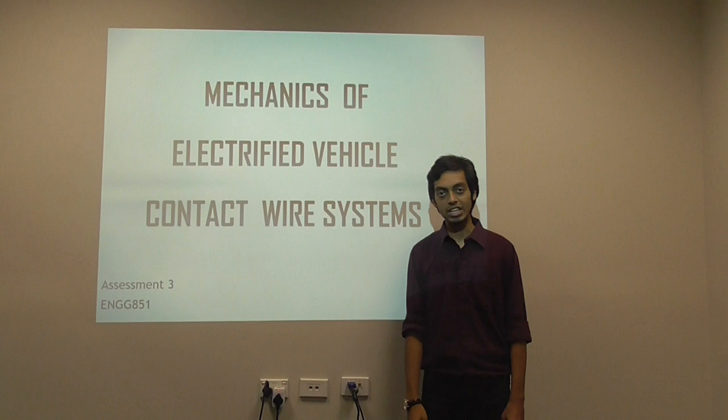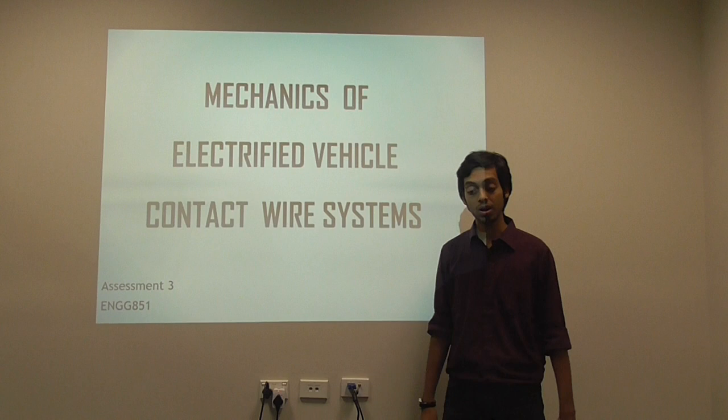Hey guys, welcome to Assessment No. 3 of Engineering Research Methods, AGE 851. My name is Asim Burkani and my topic is Mechanics of Electrified Vehicle Contact Wire Systems.